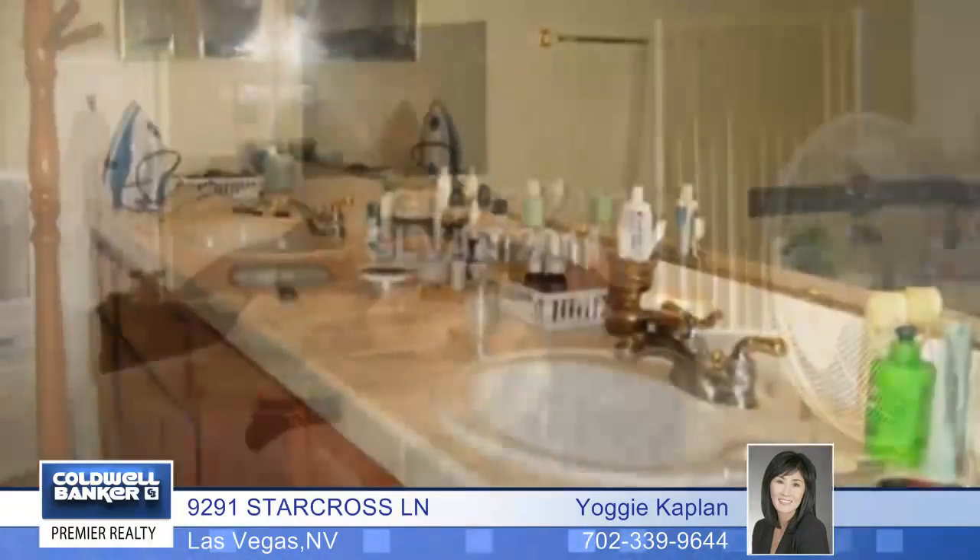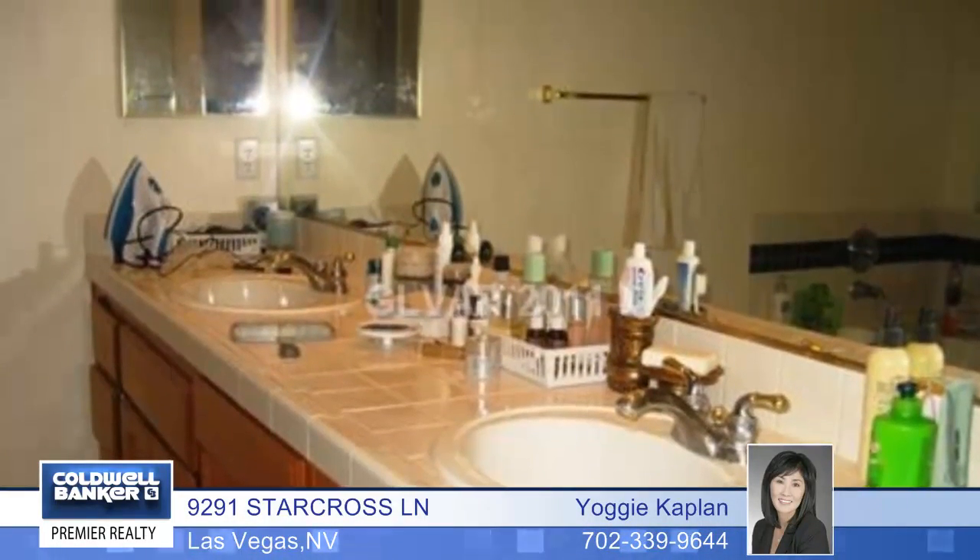Want more? Then how about a large kitchen with an island, pantry, and a nook area with a bay window, a master suite with walk-in closets, a bath with dual sinks and a makeup counter, tub and shower, and a backyard with a covered patio and a vegetable garden.